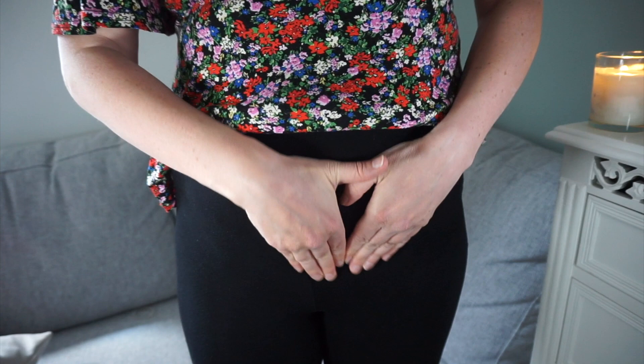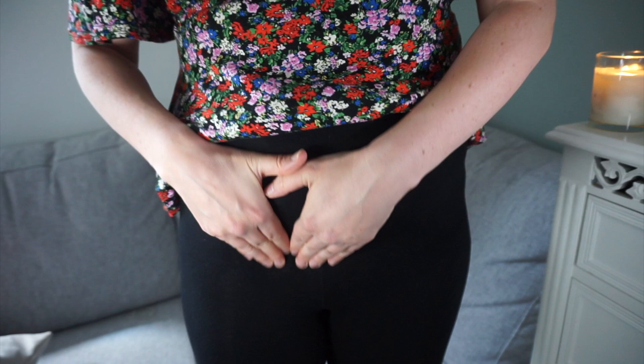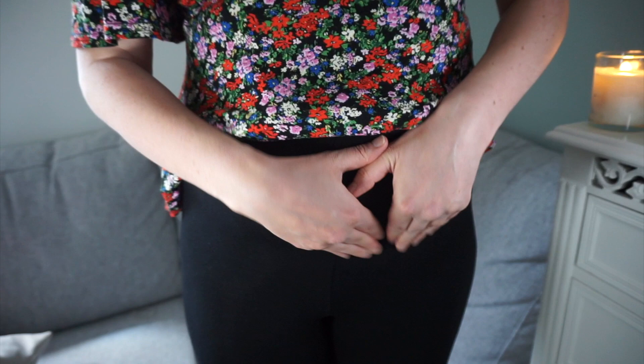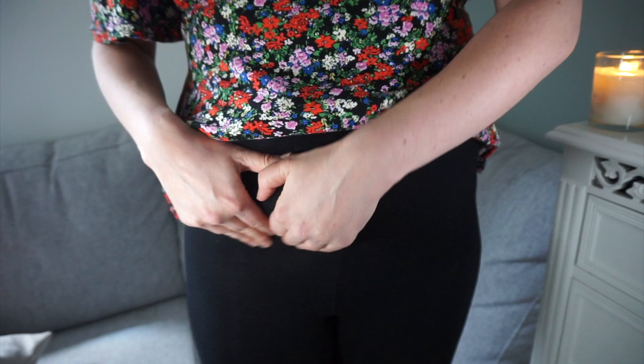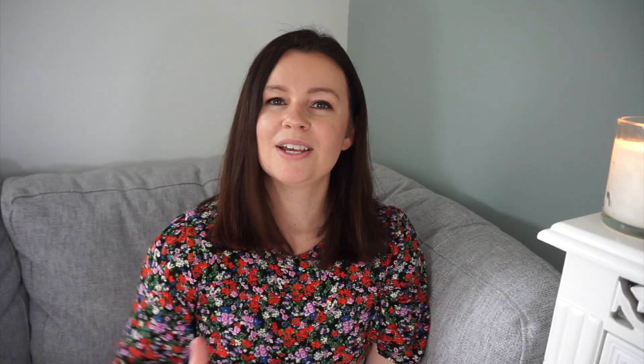Get your hands and do a circular motion, just back and forth, with a light pressure. Do this from when your period finishes up to the day of ovulation. Do not do this when you're on your period. You can do this daily for a few minutes at a time.